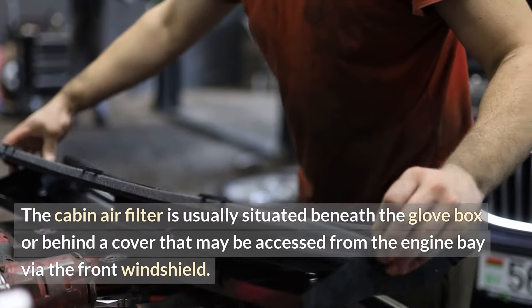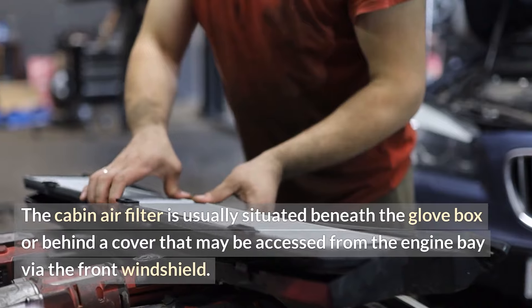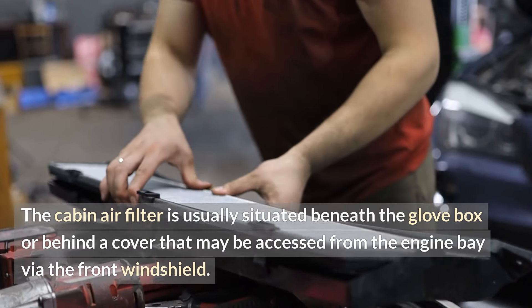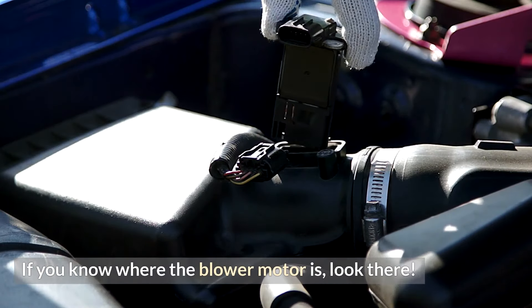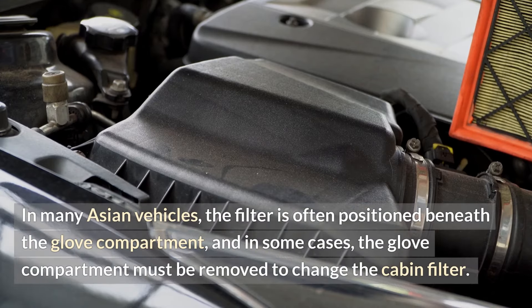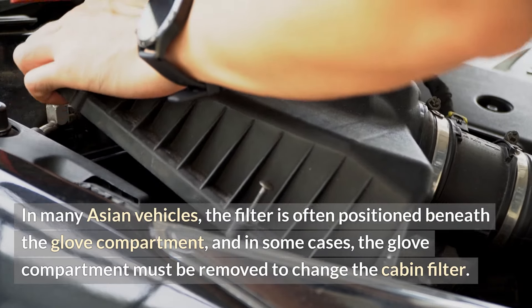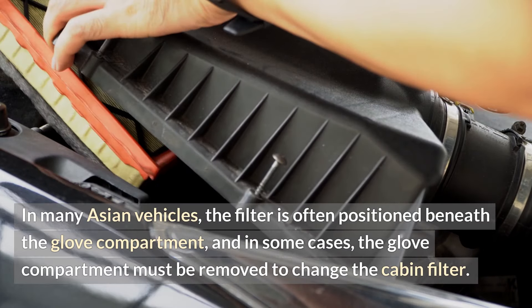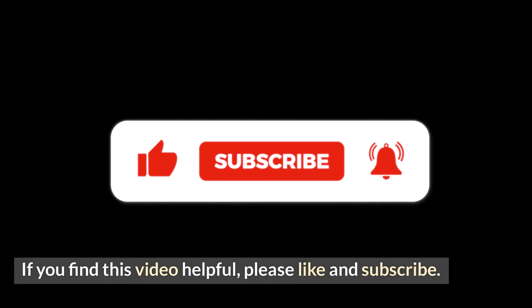The cabin air filter is usually situated beneath the glove box or behind a cover that may be accessed from the engine bay via the front windshield. If you know where the blower motor is, look there. In many Asian vehicles, the filter is often positioned beneath the glove compartment, and in some cases the glove compartment must be removed to change the cabin filter.